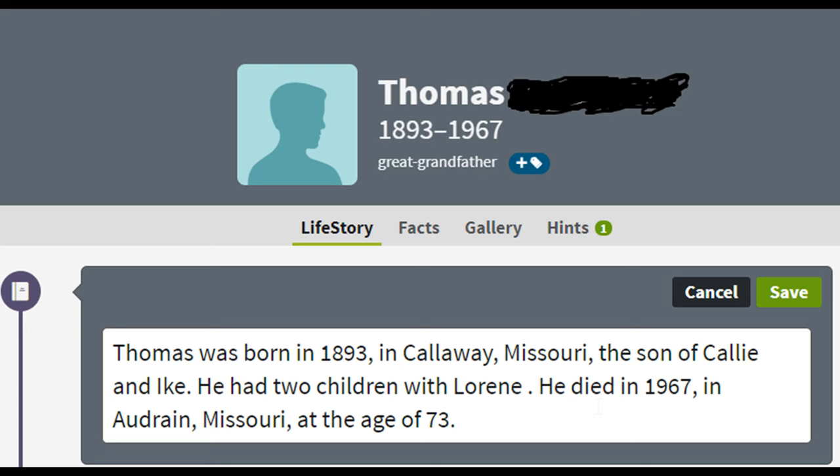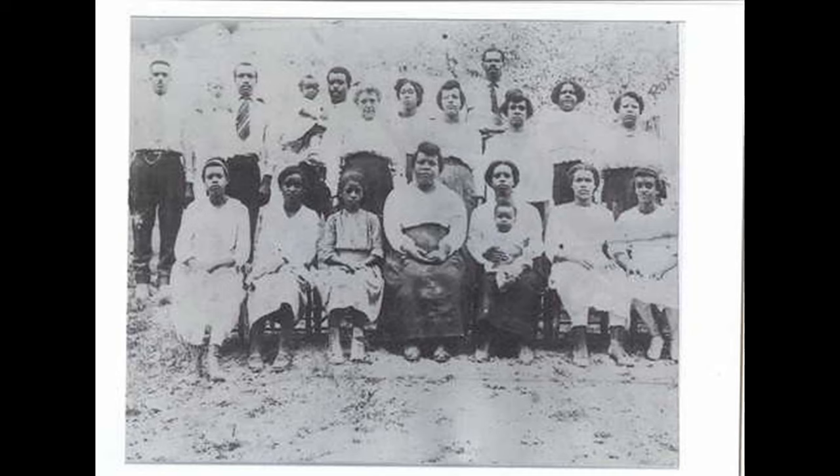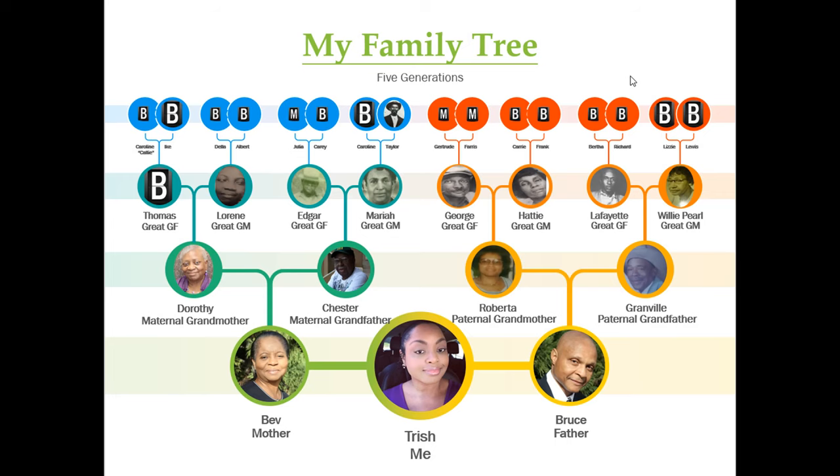If my maternal great-grandfather was not my grandmother's father, then I would not have matched to my grandmother's paternal half-siblings. I also matched to my mother's father's father's relatives who have also taken the test. Not that I had any doubt, but my DNA matching to my maternal grandfather's relatives confirms that my maternal grandfather was indeed my mother's father.